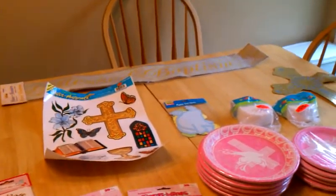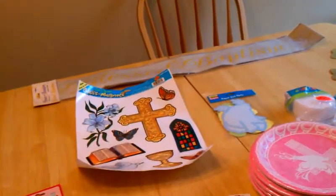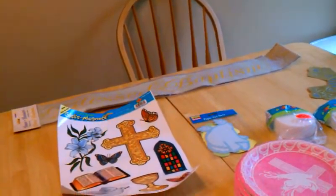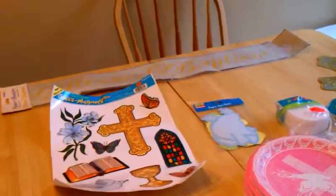Hey guys, so my daughter's christening is coming up next month and I want to show you the stuff that I got for the little party afterwards. The christening is going to be in the church and then right across the hall is a big room where they have meetings and stuff that we get to use and decorate.